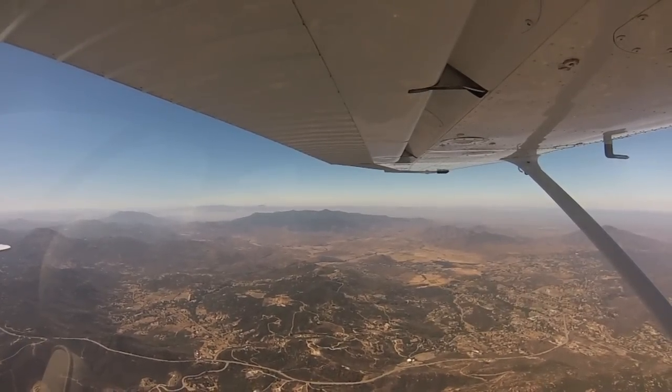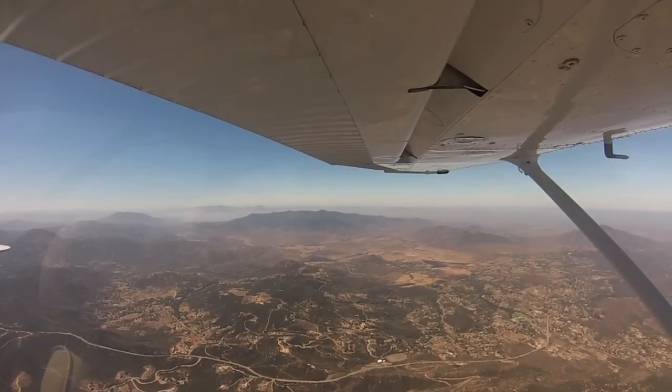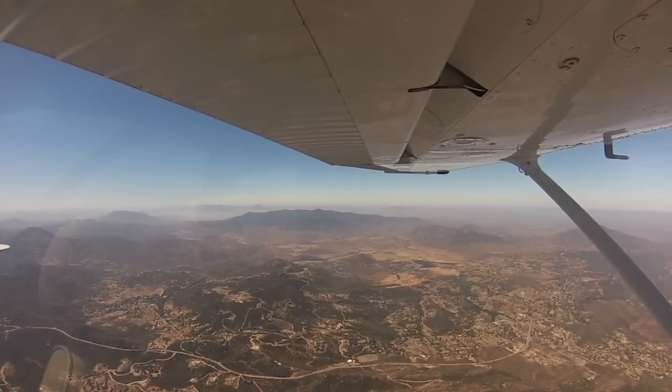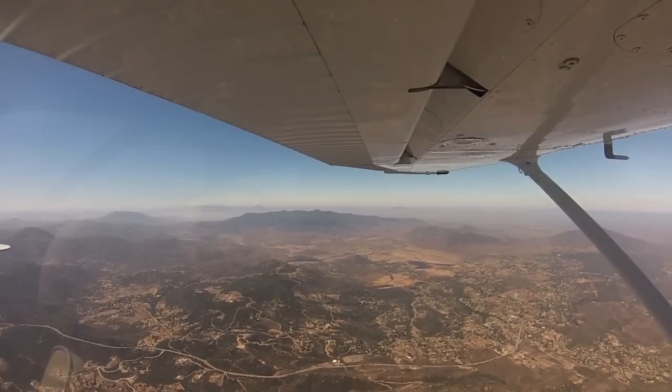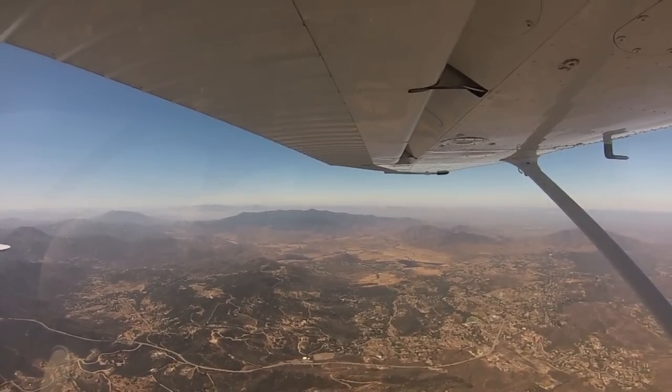Hey everyone, it's Colin Pranger, The Everyday Pilot, and it's been a while since I last posted a video here on my channel. I have a cool video for you today — this is a flight where I landed at one of my bucket list airports: San Diego Lindbergh.